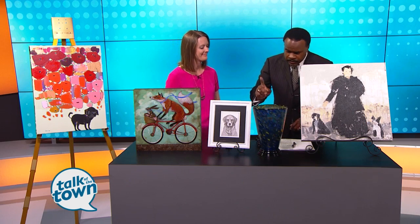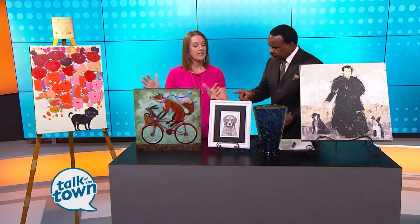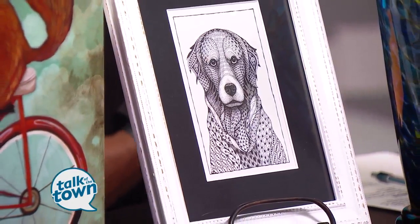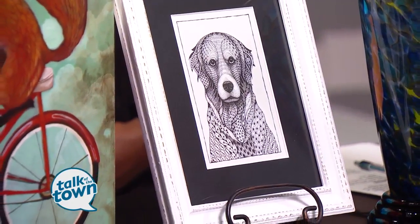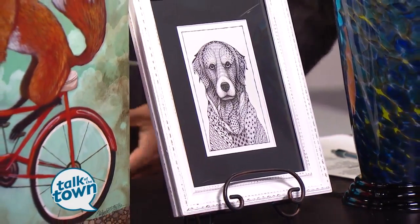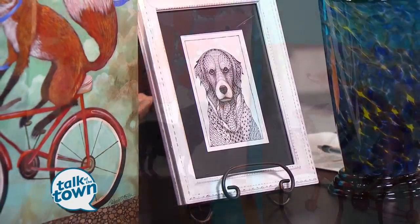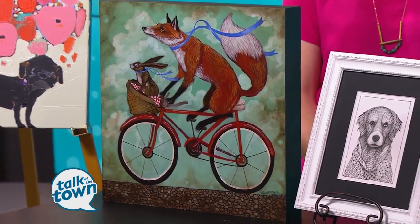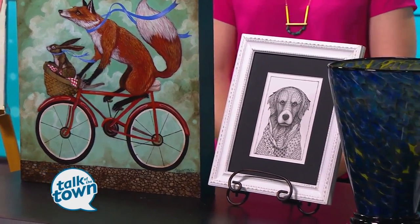We've got all of this stuff, but there's an auction as well, right? Yes, these will all be in the auction, and we've got a silent auction that will have a mix — we have trips, we have gift certificates to restaurants and all sorts of different things that they can choose from. The Art for Animals is coming up this Saturday at the Factory in Franklin. Doors open at 6:30.